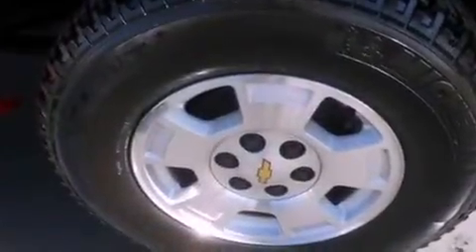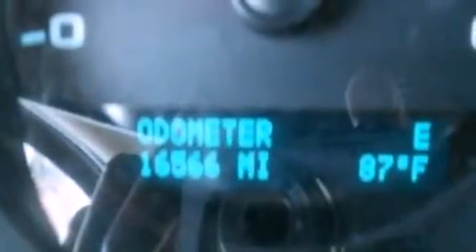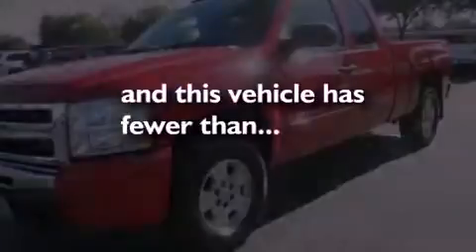Air conditioning, cruise control, heated side view mirrors, a six-speaker audio system, leather and alloy steering wheel trim, automatic locking wheel hubs, 17-inch wheels, dusk-sensing headlights, front and rear reading lights. This vehicle has less than 17,000 miles.